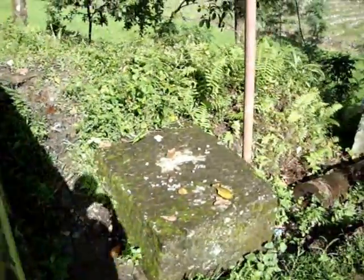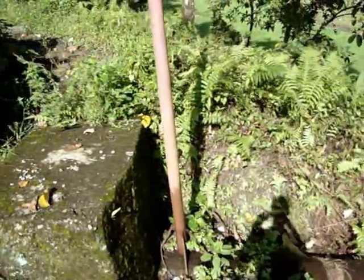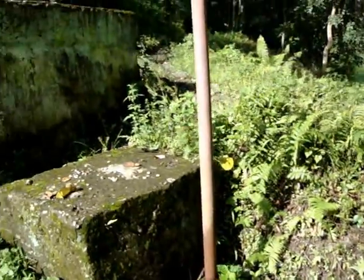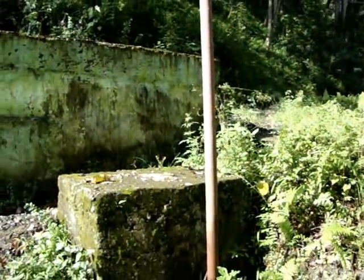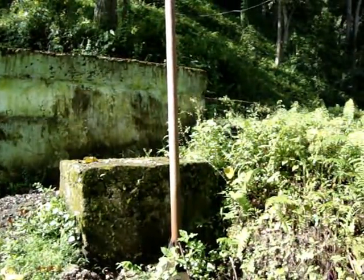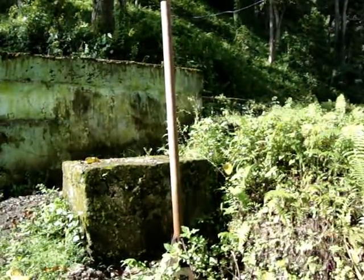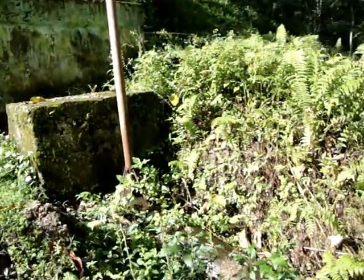It is approximately 6 meters. Now from this 4-bay tank we have this surge shaft. The surge shaft, as we know, lets the pressure of the penstock come down.